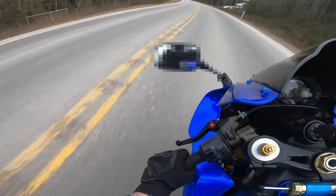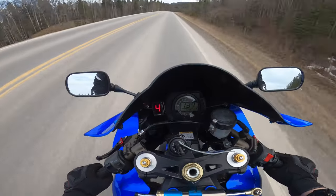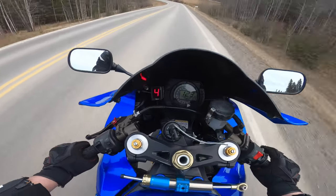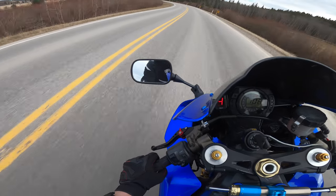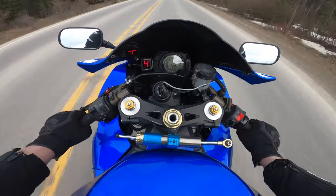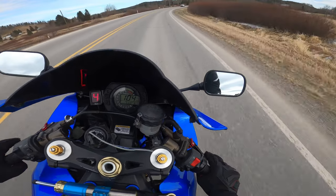I'm a little worried about this sand here — I hope that my tires don't lose traction at all, but this will all kind of disappear as the summer goes on, hopefully. I'm very focused right now.